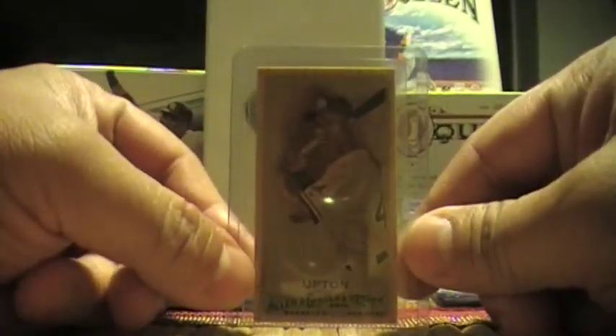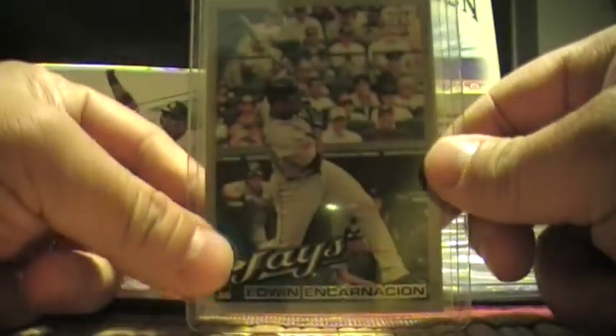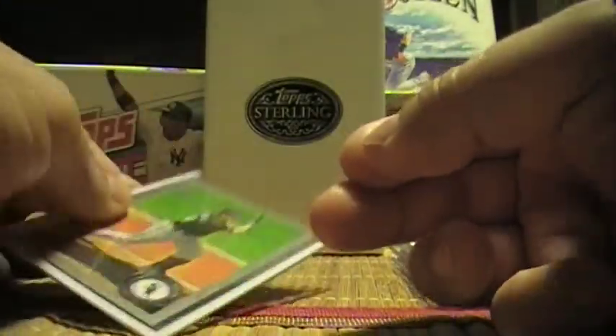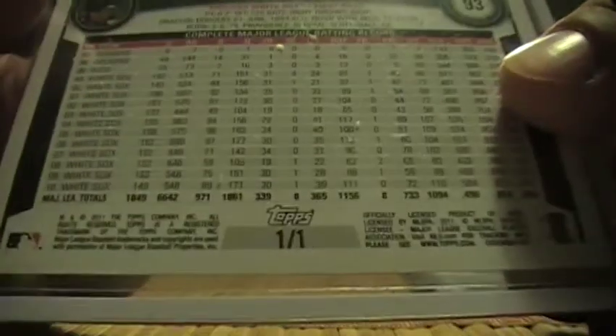Let me start off with BJ Upton, Allen and Ginter wood card. Edwin Encarnacion from 2010 Series 1 Topps. Paul Canerco from Topps Update, and from Series 1 2011 Topps, Paul Canerco one of one.